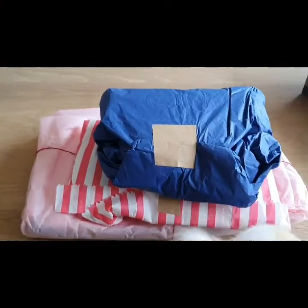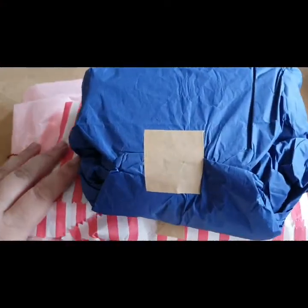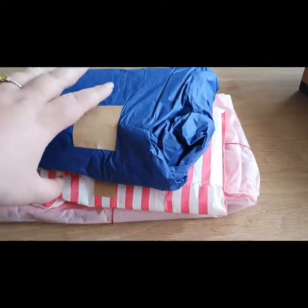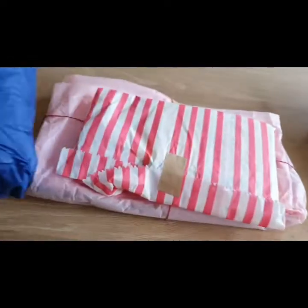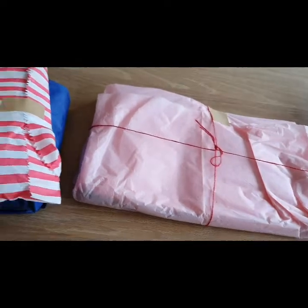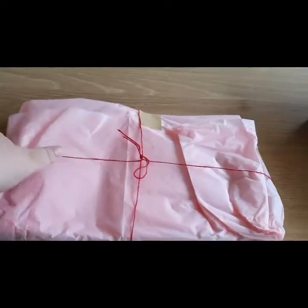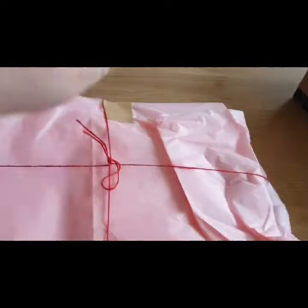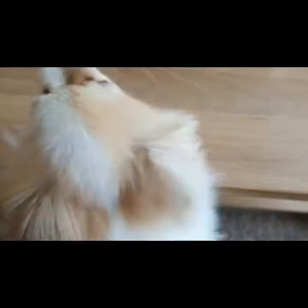We have finally received our package from Wolfpack Petware and we are so excited to open it. Look at how lovely it's been packaged. This is actually our second package from these guys, but it's our first since we've become brand reps for them, so I am super duper excited — as is Daisy, apparently, because she is very possessive of it.